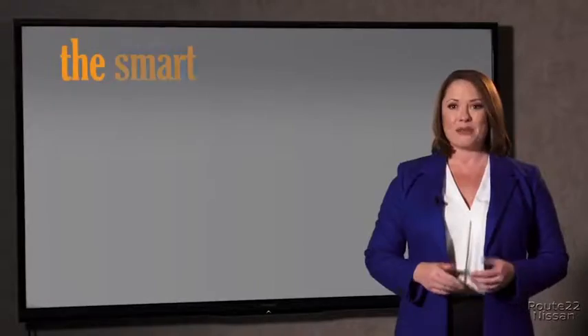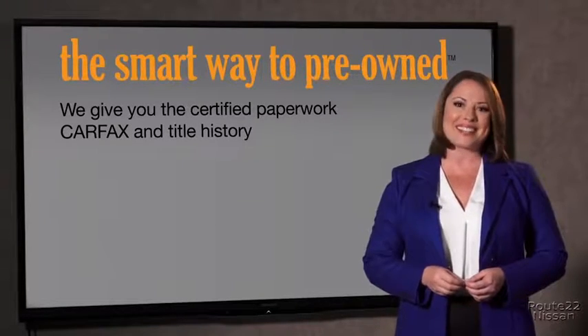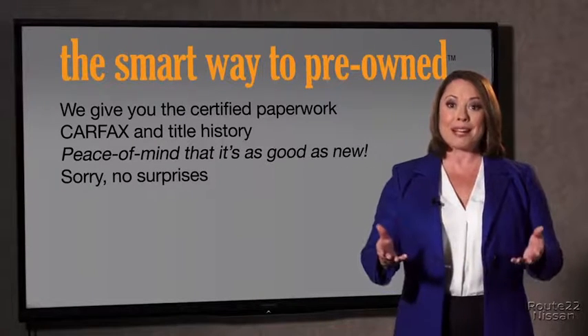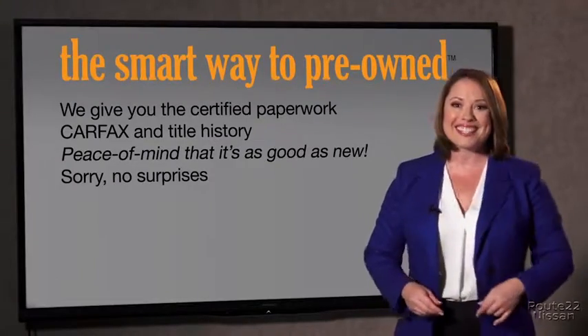Why should you worry if the odometer's been rolled back, or you're the victim of a salvaged or rebuilt vehicle — or worse, a washed title? We give you the certified paperwork, along with the CarFax and the title history, providing you with the peace of mind that your certified pre-owned is as good as new. If you like surprises, tell your entourage to throw you a surprise party after your purchase with us. We really don't want to skimp on any of those little things that need to be checked out about your certified pre-owned vehicle.